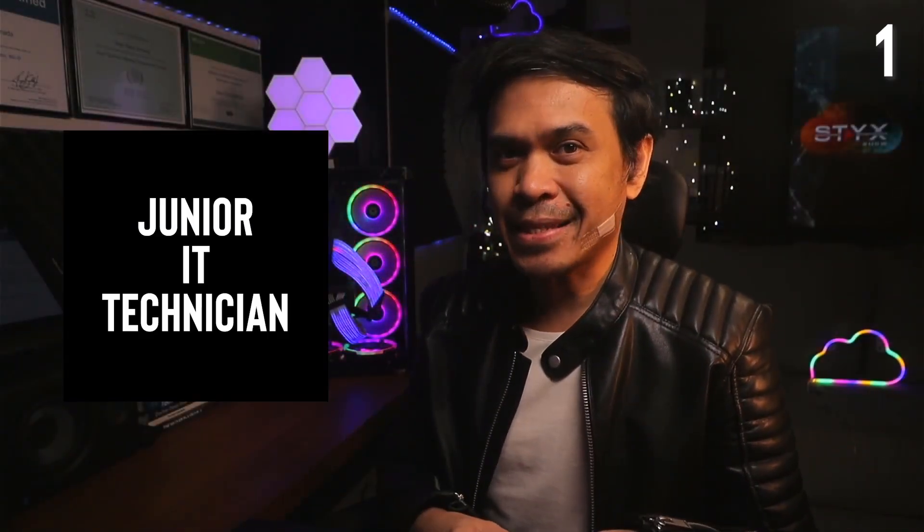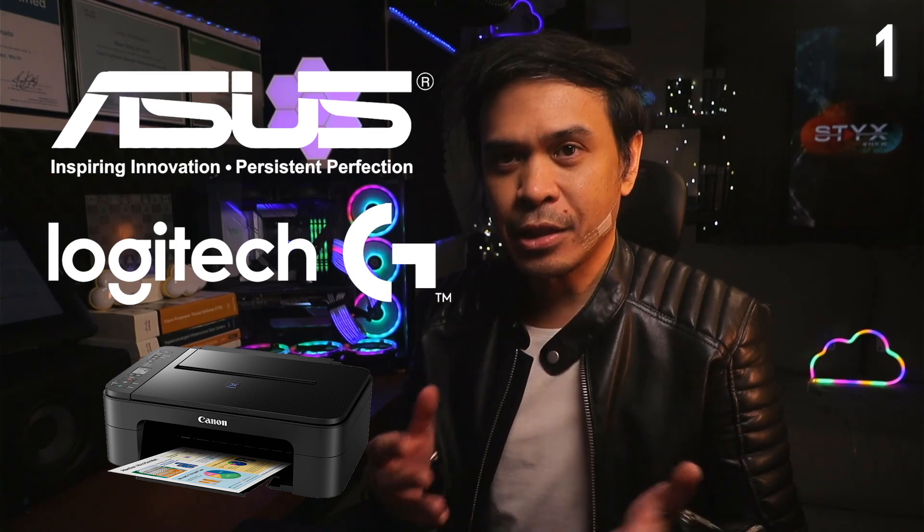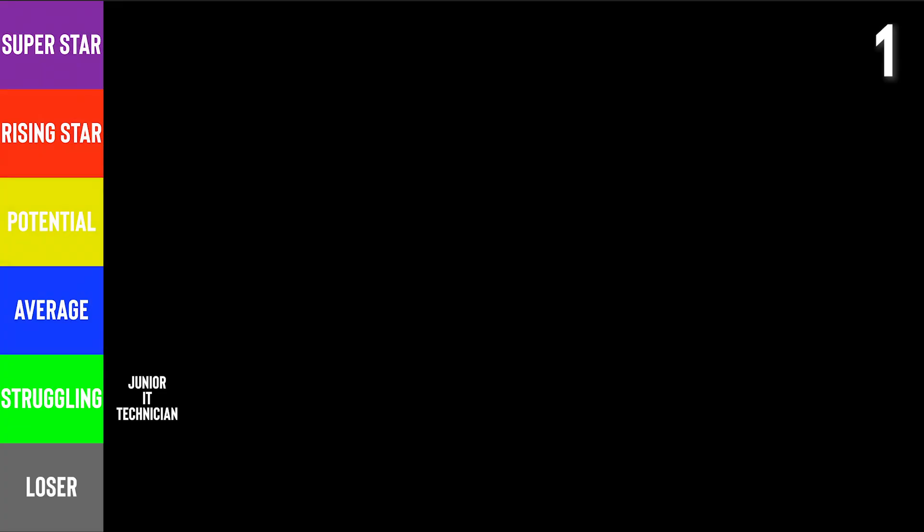First: Junior IT Technician or Junior IT Support Specialist. Generally, these are call center or contact center workers, but they support IT products. Most of the time, they're supporting consumer-grade products like keyboards, printers, monitors, and mice. Companies you might work for include ASUS, Logitech, Canon printers, or BPO and call center companies. I will assign this to Struggling. It's obvious why — do you think after a decade you'll still do the same job? The best outcome is being promoted to supervisor or manager, but the salary wouldn't be that competitive. There is a bonus, though, if you're working with consumer-grade network products such as D-Link or Netgear.